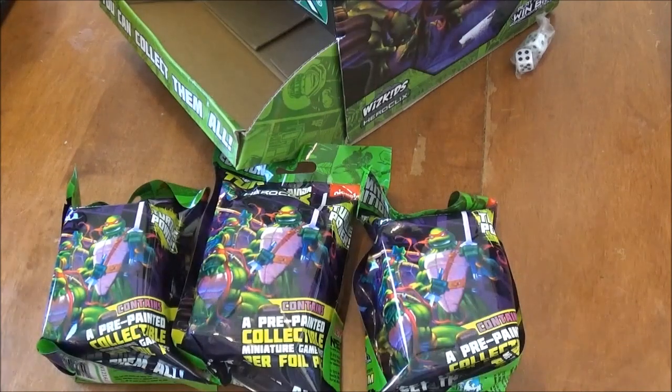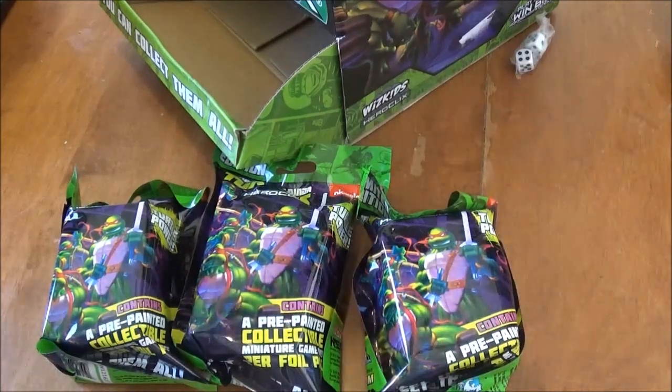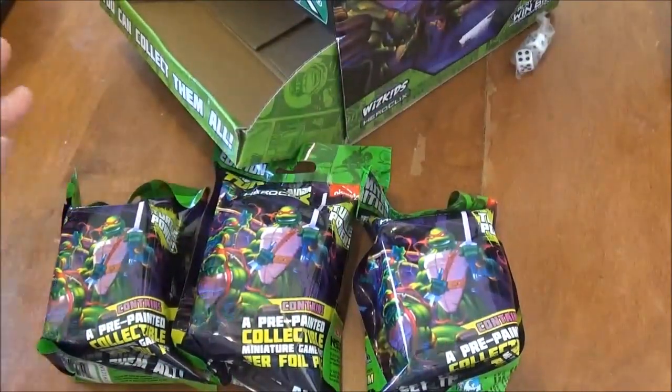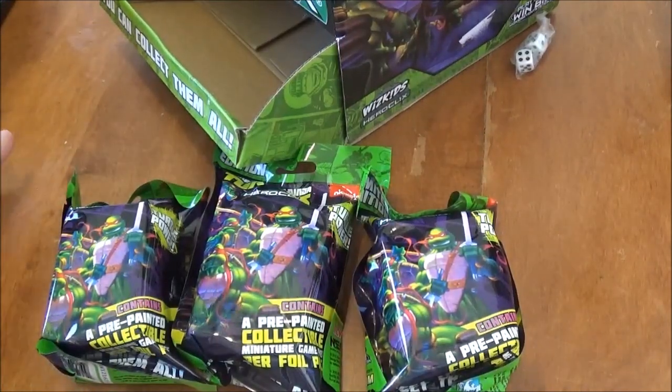Hello and welcome to Mr. Clicks Flicks. I'm your host as always, Mr. Clicks, working every day to bring you the best Heroclix channel available on YouTube. And today is a very exciting day, Heroclix fans. We are going to be unboxing the brand new, and I can't believe I'm saying this, Teenage Mutant Ninja Turtles Heroclix set.